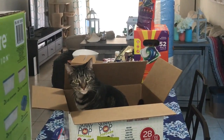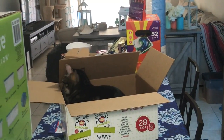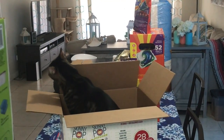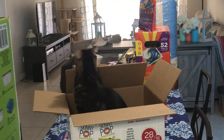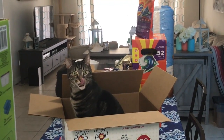And then of course, as I'm putting the groceries away, someone decides to jump in the box. Piper, what are you doing? Piper, you're so silly. What are you doing in the box?